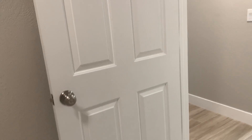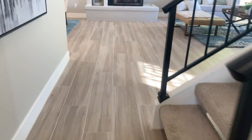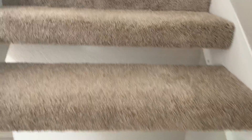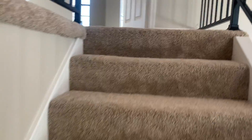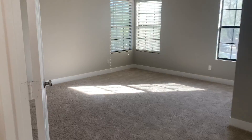Six panel doors throughout. You have your brushed nickel hardware throughout the home. Floating stairs, brand new carpet. So we come up and this is the master retreat — nice big vaulted ceilings.